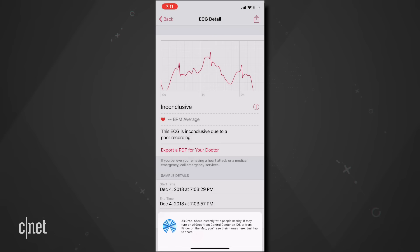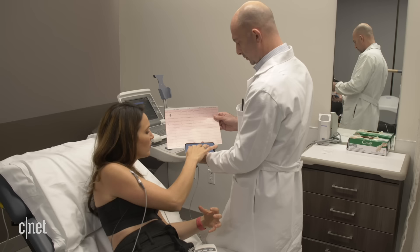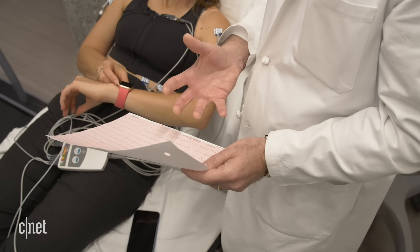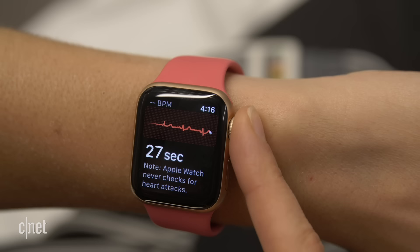The results from the single-lead EKG on the Apple Watch, which users can share as a PDF with their doctors, gave Dr. Marcus enough information to detect my early heartbeat and could help doctors reach a diagnosis sooner. There's hope that we might detect people who didn't otherwise know they had atrial fibrillation and then treat them appropriately. The flip side is that we recognize there's a risk of false positive results.